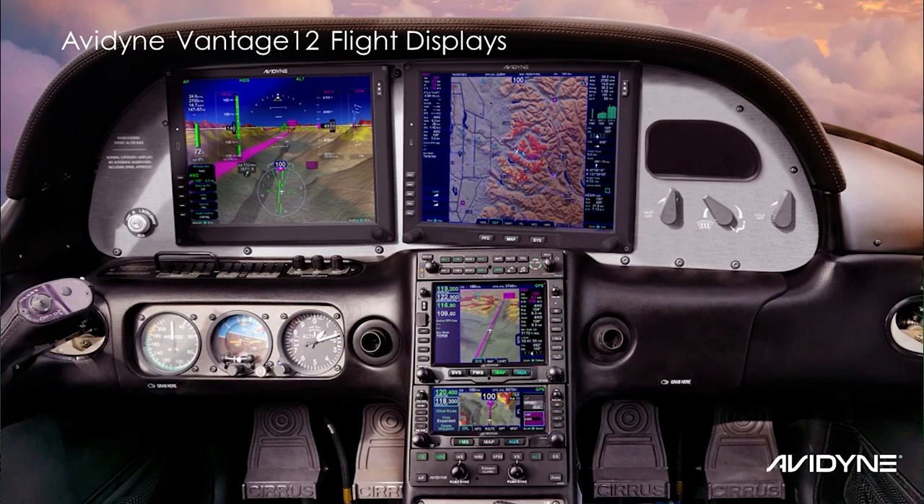Initial certification will be Vantage 12, retrofit glass for legacy Cirrus aircraft.